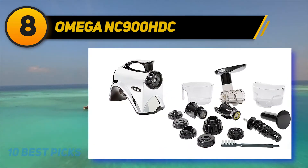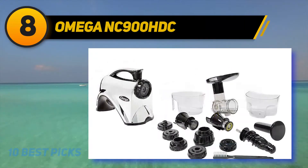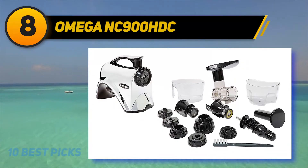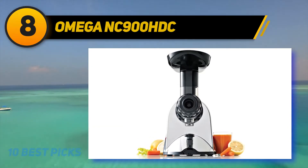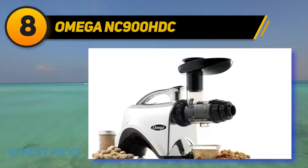You can also easily adjust its pulp output because this machine comes with five pressure settings and automatic pulp ejection. Not only convenient, but this product also has a polished chrome body that can make your space look brighter. Plus, you can detach this machine very easily so as to clean more conveniently.